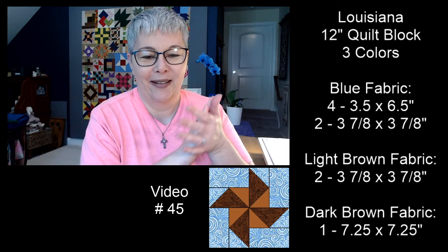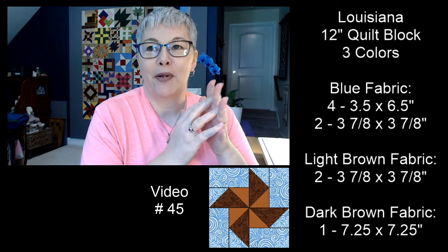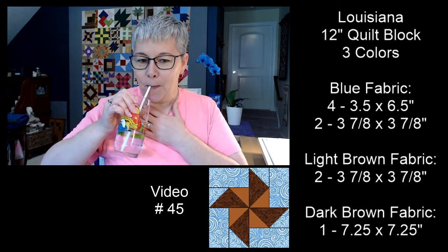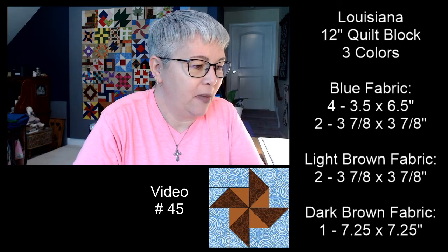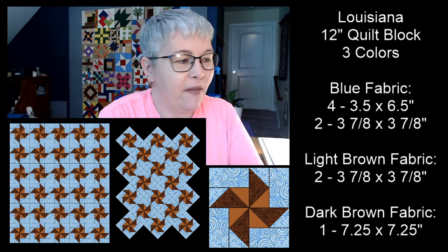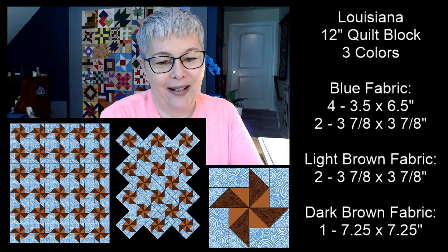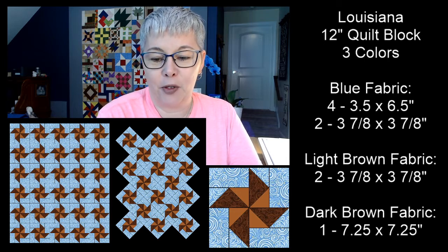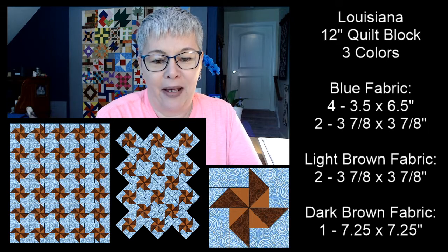Wow, Sherry, you got six blocks done yesterday but only three were from the live — what other three blocks did you do? My voice has been trying to recover all morning. Let me show you some examples of what this block looks like repeated as a quilt — we have it set in rows and set on point. Thank you, Carol, for helping moderate today. It's great to have multiple moderators so nobody feels pressured to join every live.